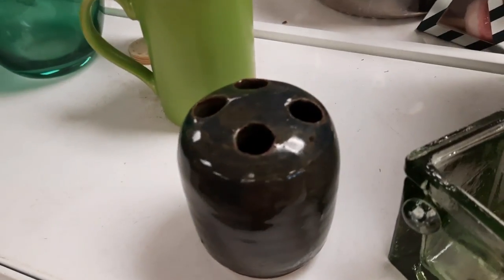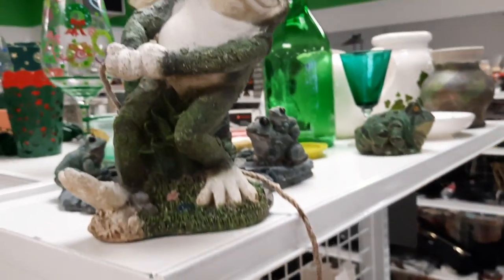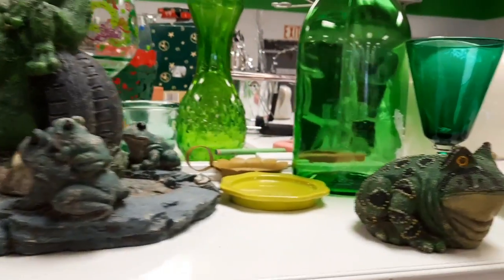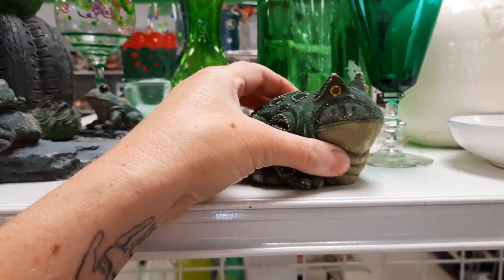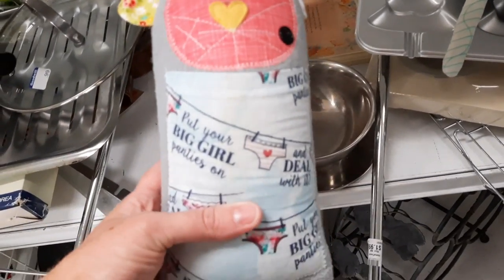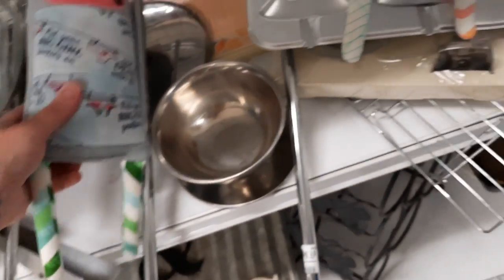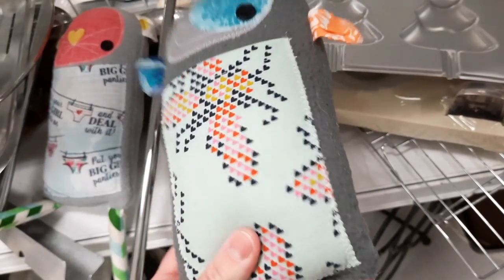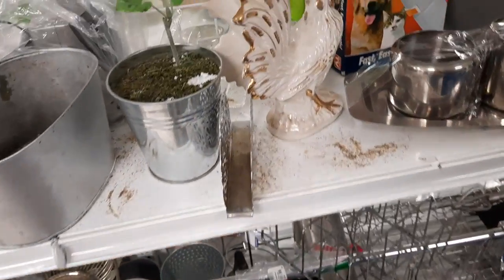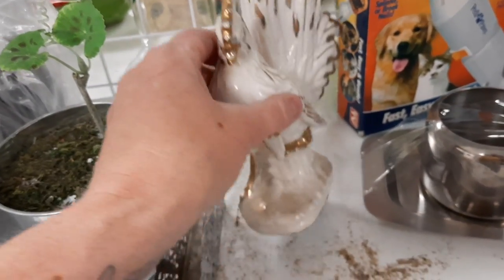I've decided that toothbrush holders are the item that kind of creeps me out in Goodwill stores — I don't like to touch them. Just the fact that they used to hold toothbrushes is kind of gross. Here's the rest of the frog collection. These were in the silver section and had a littlefunky.com — they were like those ugly dolls, that brand of dolls for kids called monster dolls or ugly dolls.